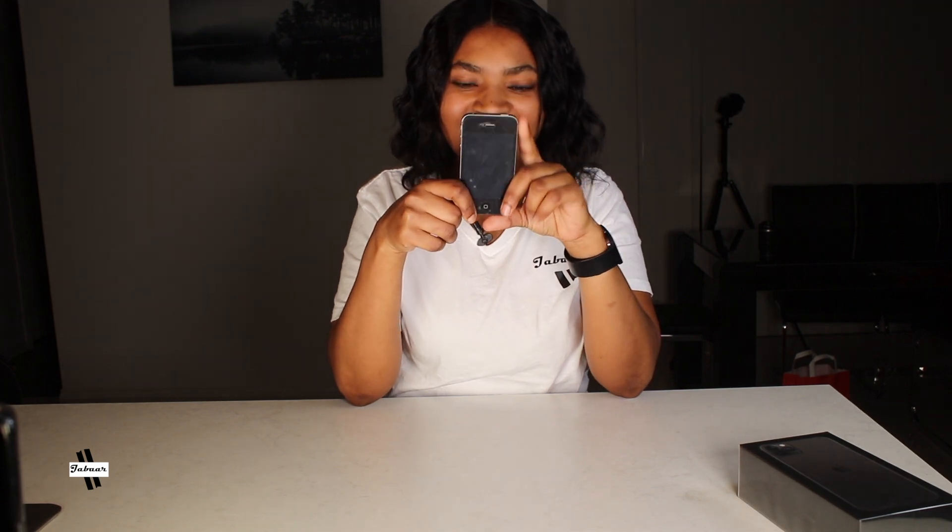Before we start doing the unboxing, I first want to show you our very first iPhone. Do you guys remember this? I'm sure you do. Everyone who used this iPhone, they remember it. So this iPhone, we started using it in 2012. It's still working, still alive. This is the iPhone 4S. It has fallen down many times but it never broke. It still has the very first cover and screen protector we put on it.